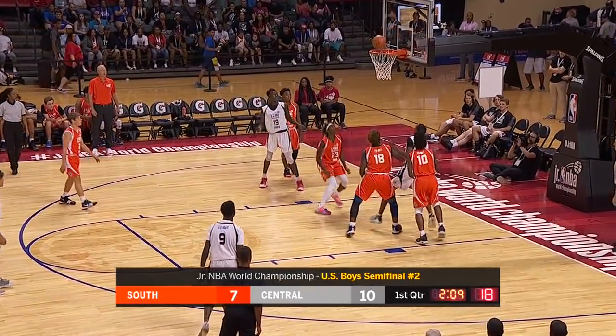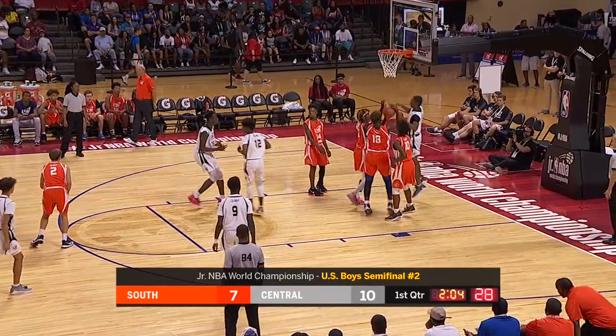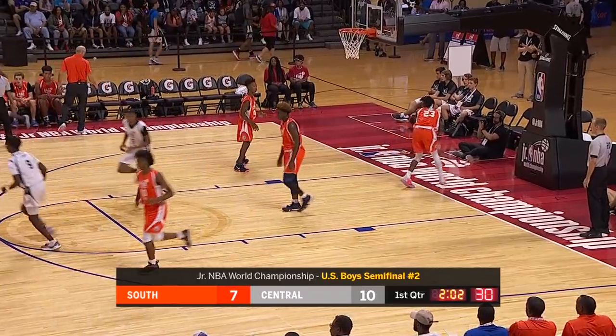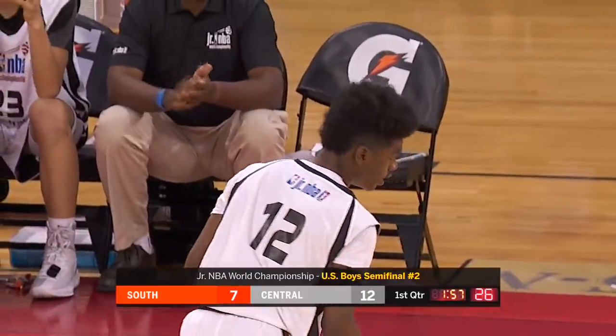Baseline, Mitchell — you can see some real smoothness in his game. That lefty baseline jumper was missed, but an offensive rebound. Loose ball picked up top and into the paint. Damari Smith, 10-2 run, and the Central team leads by five.